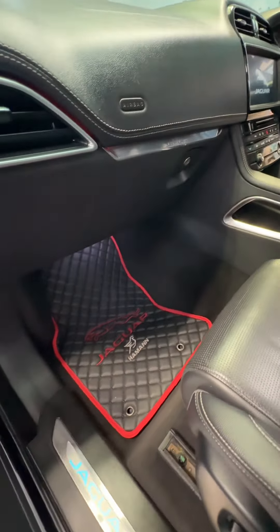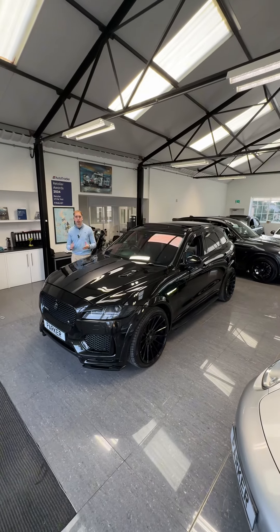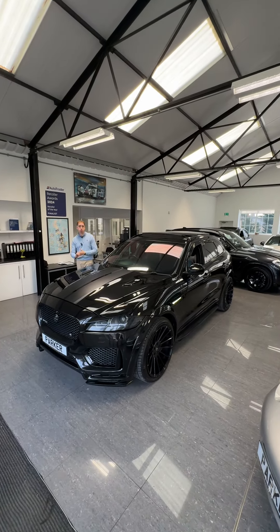The car is absolutely fantastic. It's presented very nicely and it is one of a kind — you will not see another one of these on the road. With the chameleon tints, the car looks lovely. If you're interested or want to know any more information about the car, give us a call.